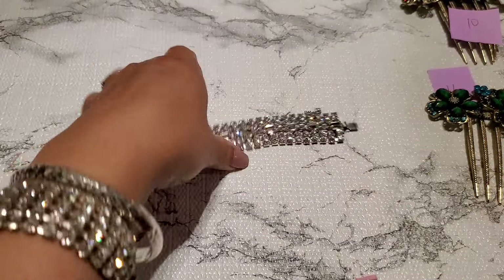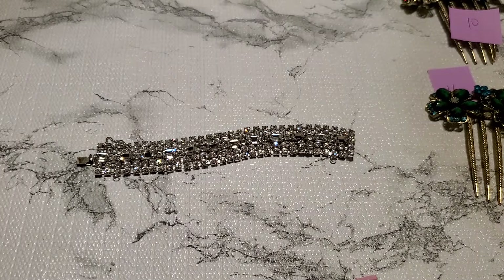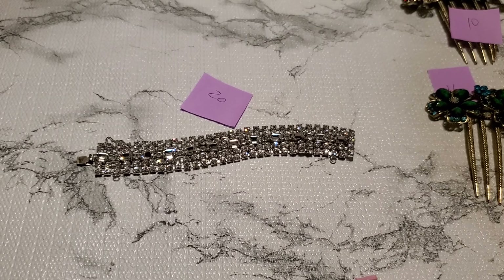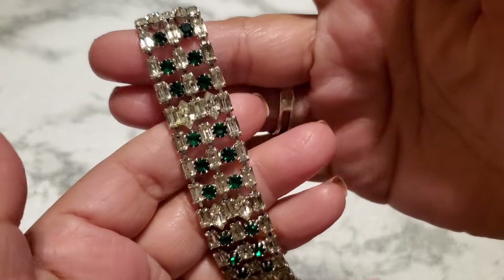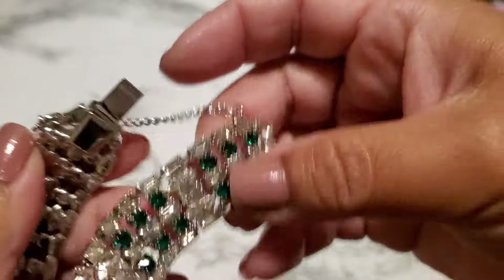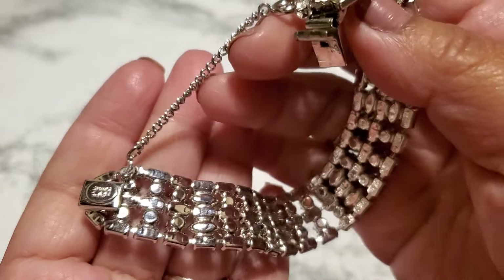And then number seventeen. This is a stretchy bracelet. Look at this one — it has a lot of stretch to it, but look how pretty it is. I'm gonna put the other rhinestone on it for number seventeen. They do have like some metal loss somewhere in the back. It's pretty — look at that sparkle, beautiful sparkle. And it's gonna be $1 for number seventeen, for both.